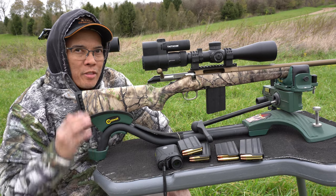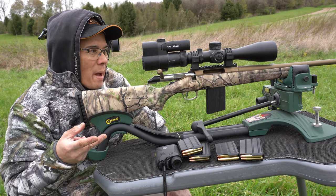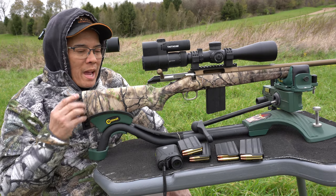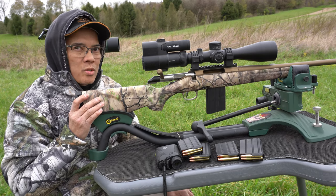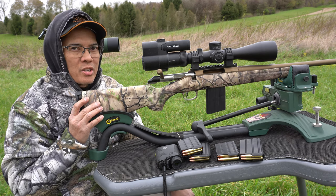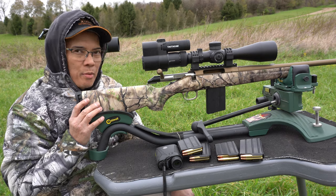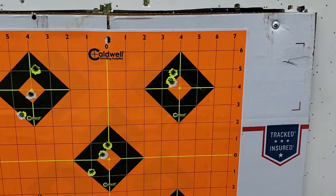This is like my third Ruger American. I've got a 300 Blackout, 22 Magnum, and now 350 Legend. I'll tell you what, for the price you can't beat these rifles. I don't know where the barrels are made, but they are definitely humdingers — barred burners, whatever cliché you can think of. Gotta like them apples.